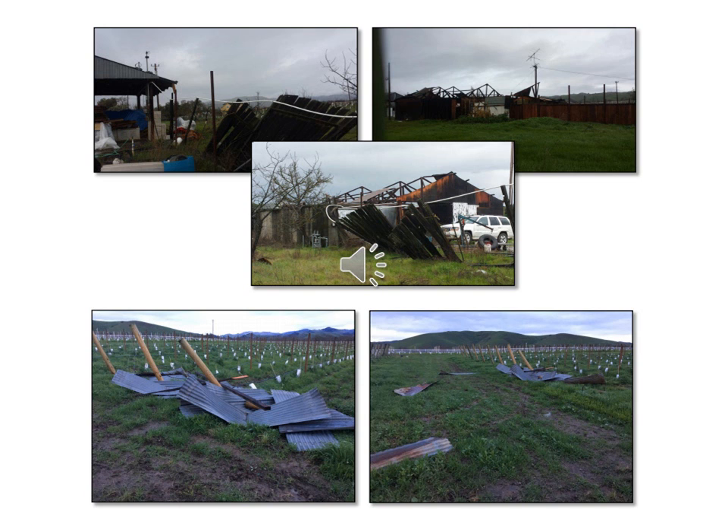A large barn sustained significant damage with its roof blown off of the structure. Metal and wood roofing material were scattered up to 250 feet away into a nearby vineyard. Fence damage also occurred on the property.